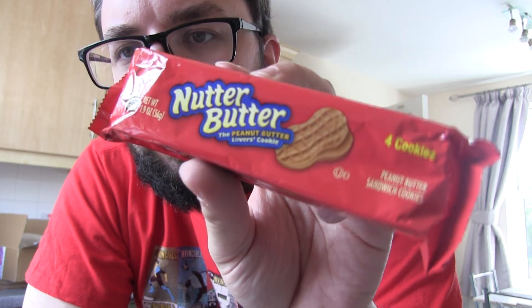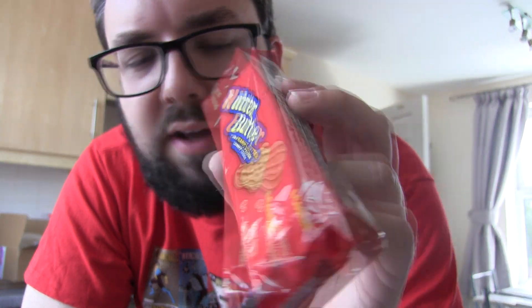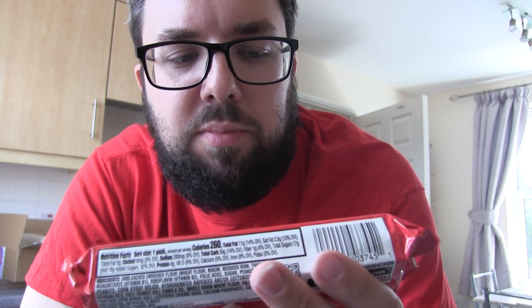Last but by no means least — Nutter Butter. I haven't had these in years and they are absolutely incredible. They're like a peanut butter sandwich biscuit from Nabisco, the makers of Oreos, who are sort of a Mondelez brand, which are owned by Kraft. Anyway, that is it for the Taste of States section.